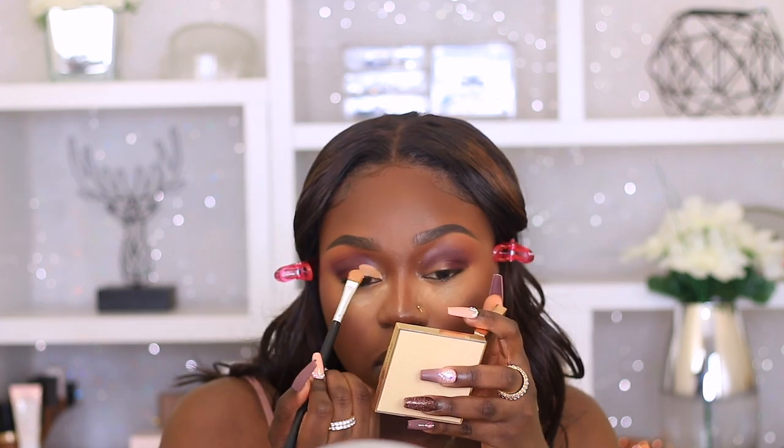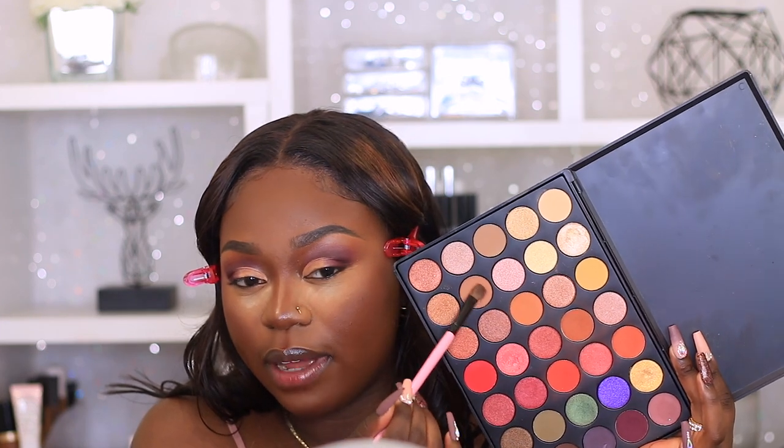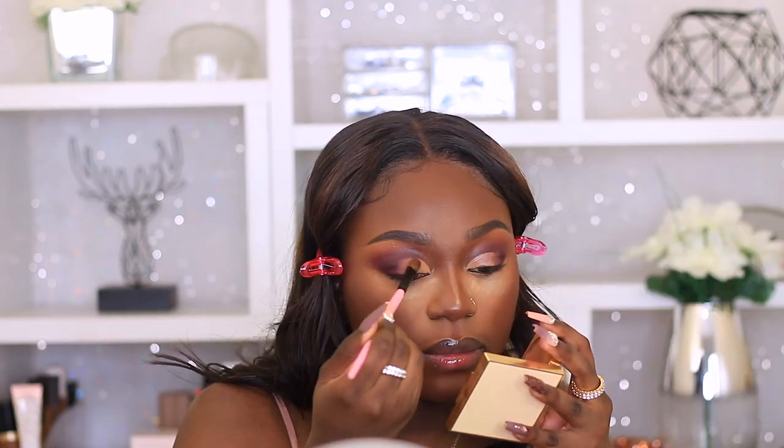I'm going to do a cut crease using the Makeup Revolution Conceal and Define Concealer, blending with my ring finger. You guys can hear how effortlessly those shadows blend together. I'm going to go back into the palette and grab a tan shade, and then add some shimmer as well just to show you guys why it's really my favourite.